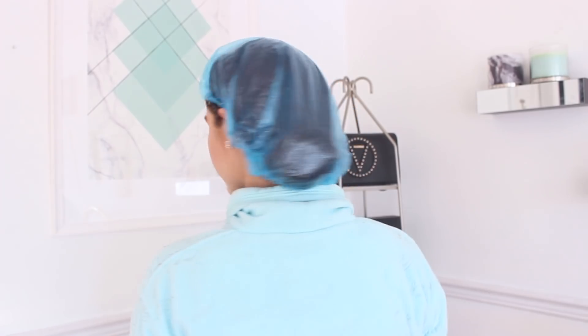A lot of the time hair is frizzy because it is so dry and lacks moisture. Either of these masks is really going to give that moisture to the hair and help with that frizziness.